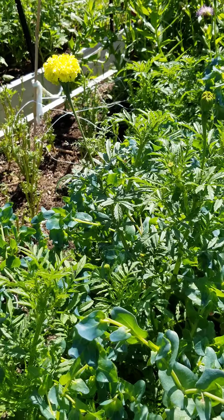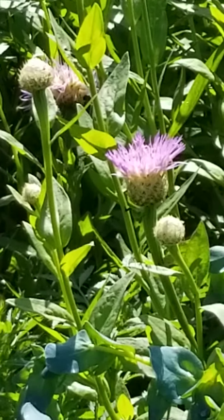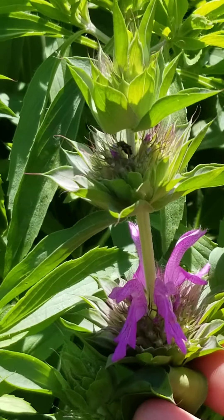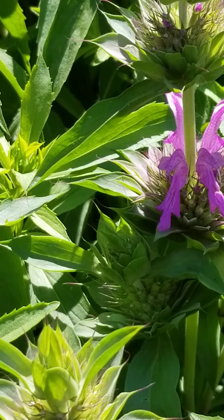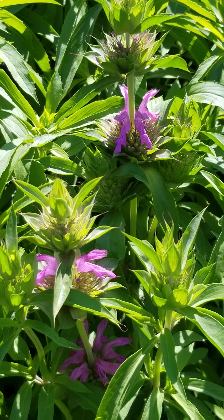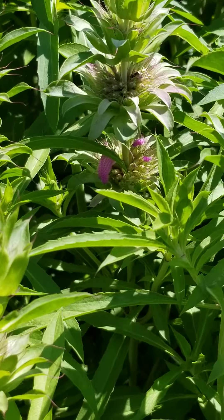My one marigold that the rabbits haven't eaten. The basket flowers there are starting to bloom. And this is Monarda lombata — it smells lovely like a Monarda does. It's just starting to bloom, which will go up the stem. I was wondering looking at these little tiny seedlings, thinking gosh, are they ever going to grow? And here they are — they're huge and they're beginning to bloom now, so I'm very excited about that.